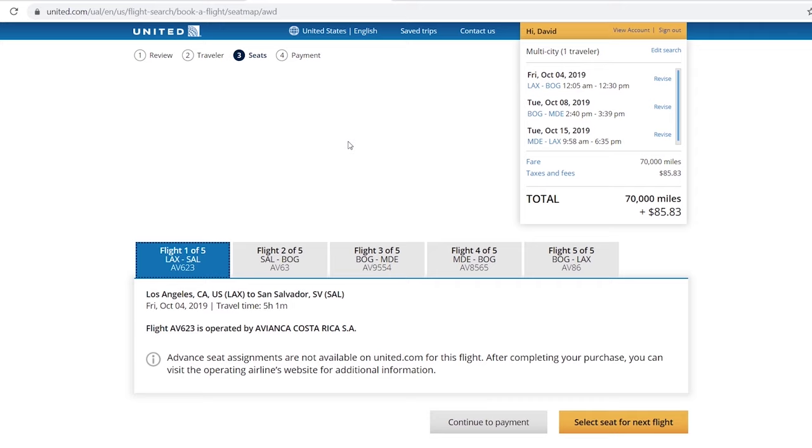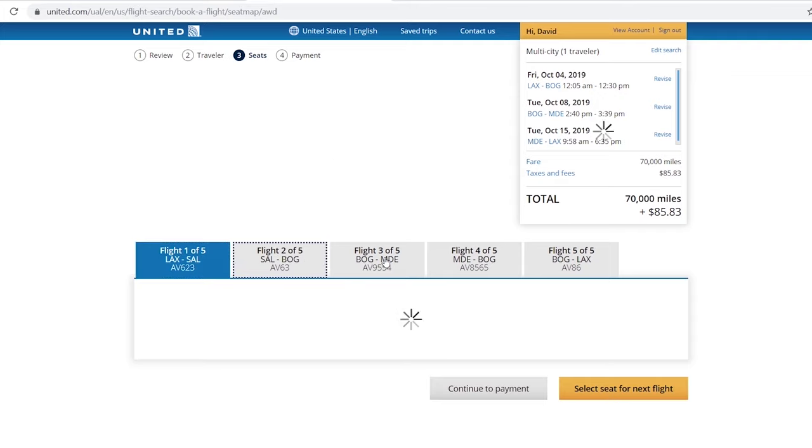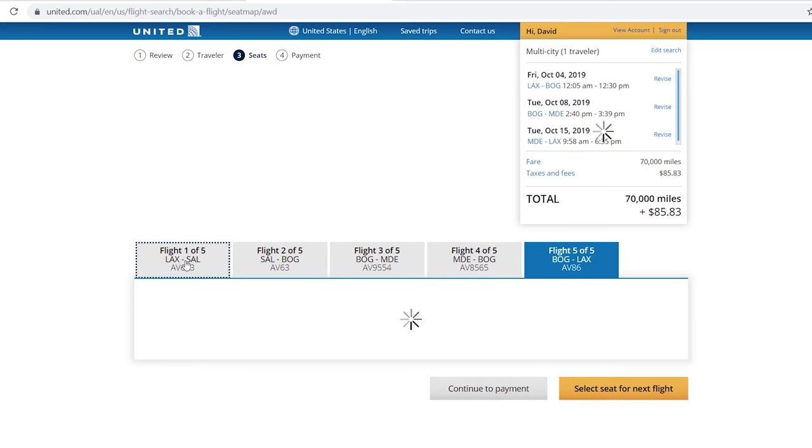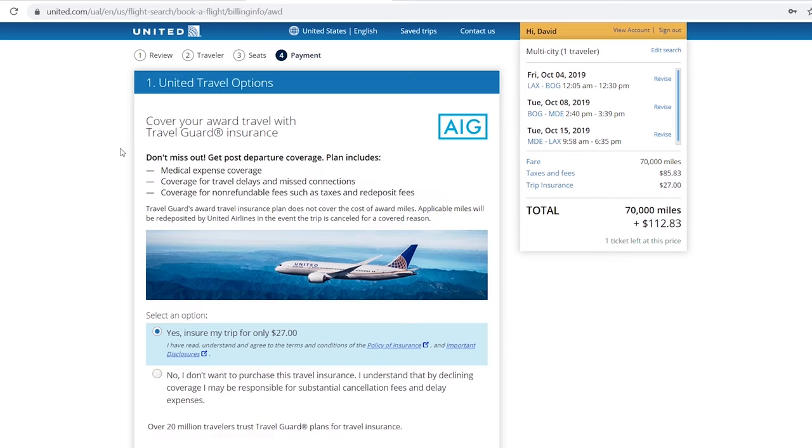One important thing to understand: when booking on United and flying on a partner airline carrier, sometimes you can't pick your seat. In this case I'm not able to pick seats for any of the flights. I'll need to contact Avianca directly for seating arrangements. Flying business class I'm fine with either window or aisle, but for the Dreamliner return flight I'd prefer a window seat, so I'll contact them about that.